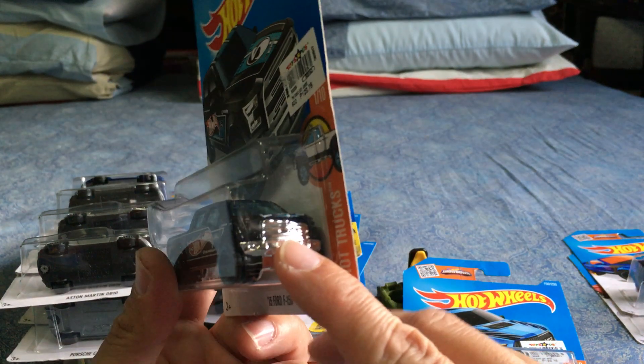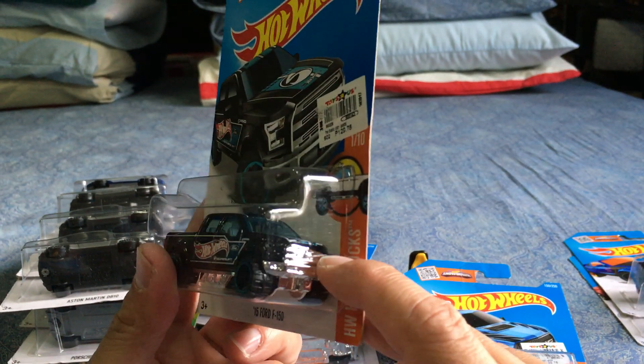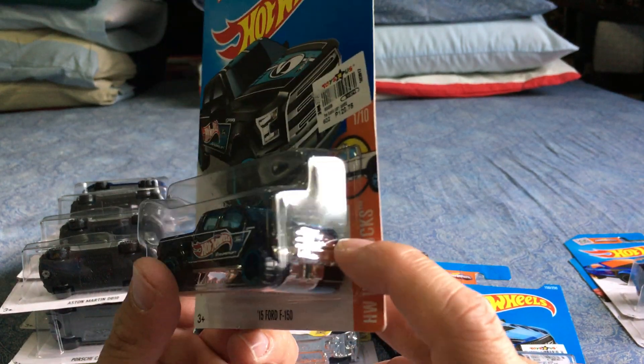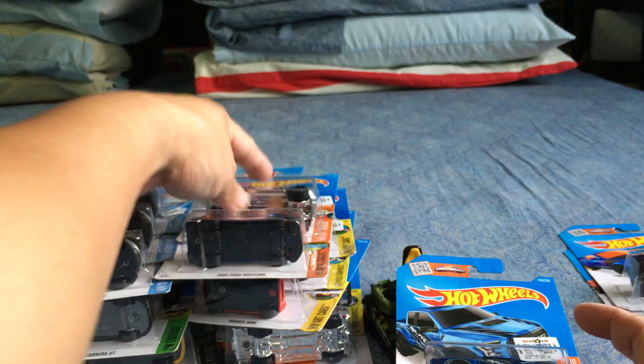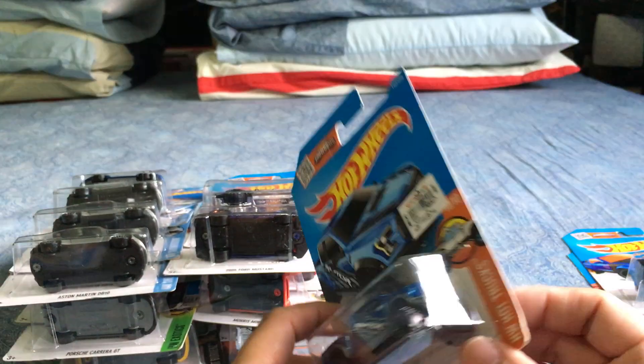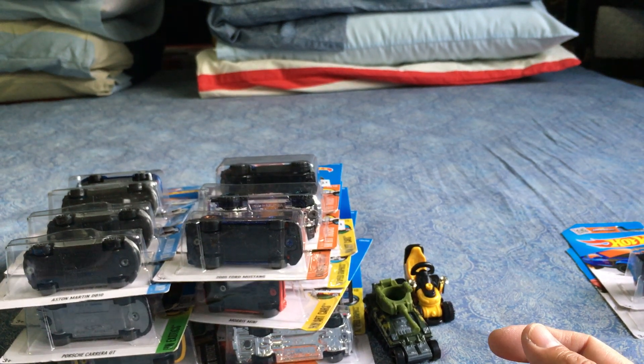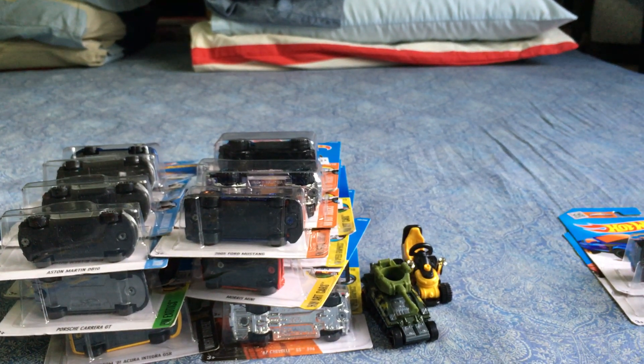Oh, it's an error car! Look at that — a little bit of chipping on the fender or some misalignment. Interesting. I am so not opening this one. I might have to get another one just to open up — this is definitely a keeper.